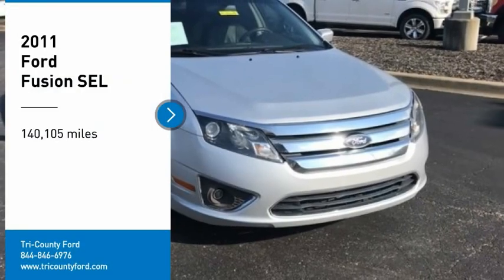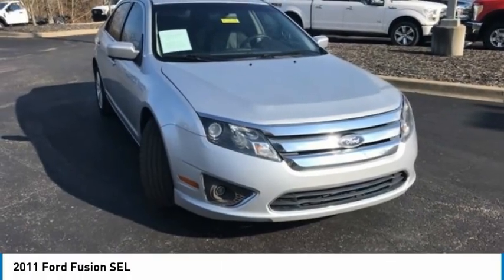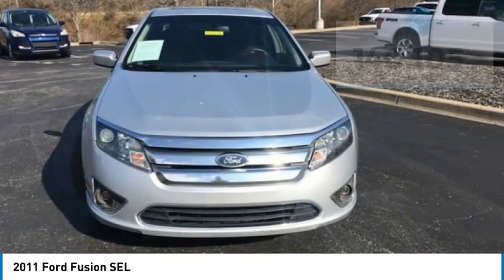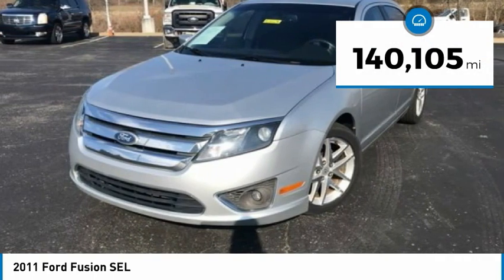Take a ride in this 2011 Fusion. You can have both impressive power and great economy in a Fusion. This vehicle has less than 145,000 miles.